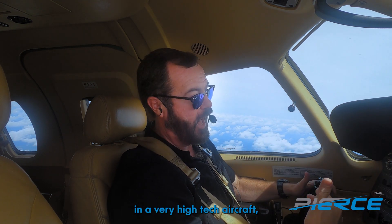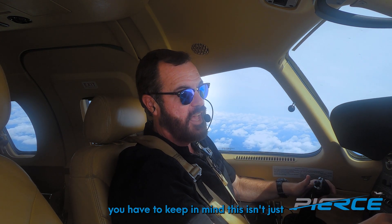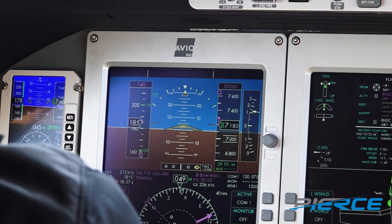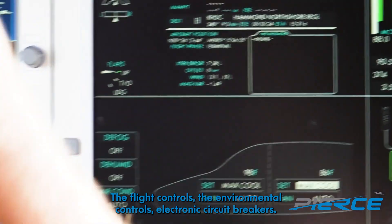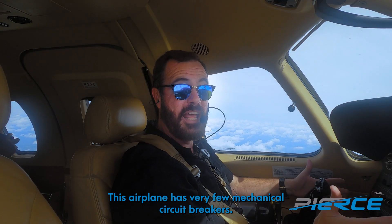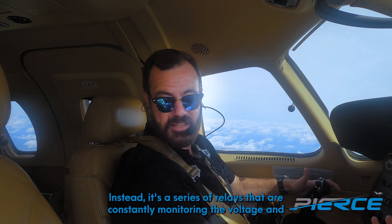In addition to all the synoptic pages you'd expect in a very high-tech aircraft, keep in mind this isn't just a digital representation — it's also a means of controlling the systems. I can go in and make adjustments to the icing systems, pressurization systems, flight controls, environmental control, and electronic circuit breakers. This airplane has very few mechanical circuit breakers; instead it uses a series of relays.